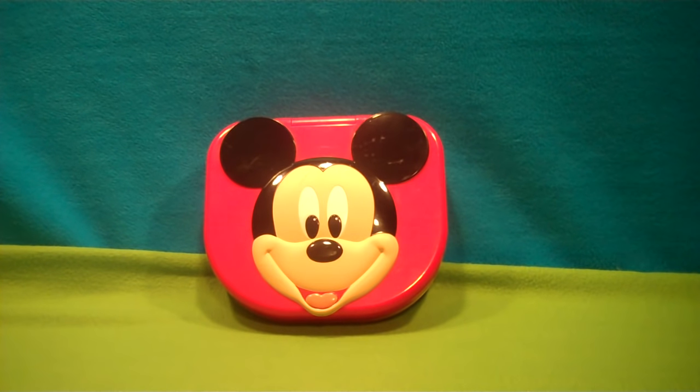Hello to all you children and toy collectors out there, and welcome to Katrina's Toy Channel. Today we have a Disney Mickey Mouse learning laptop by K Care Company.